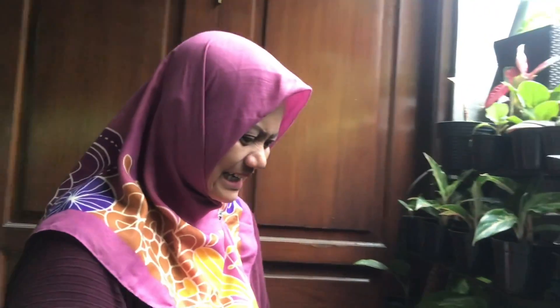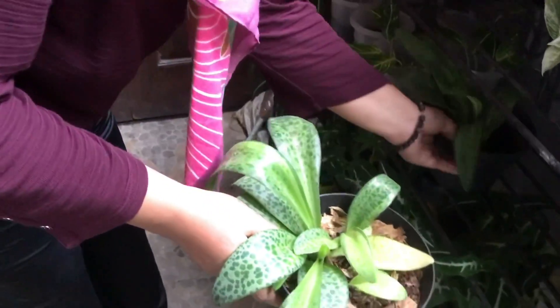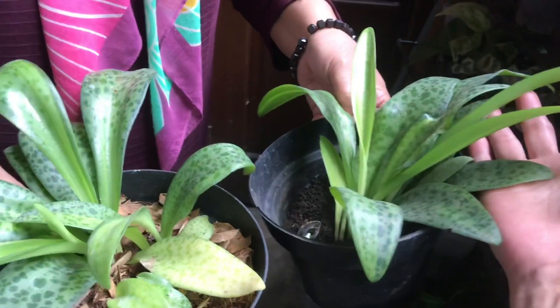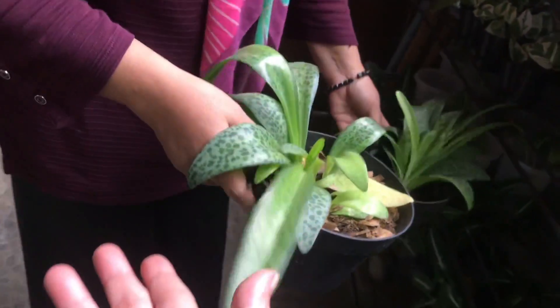Sorry friends for the noise — we're near the toll road. There are also Philodendron katak (frog) here. How much? Rp25,000 for this one, Rp30,000 for this other one.